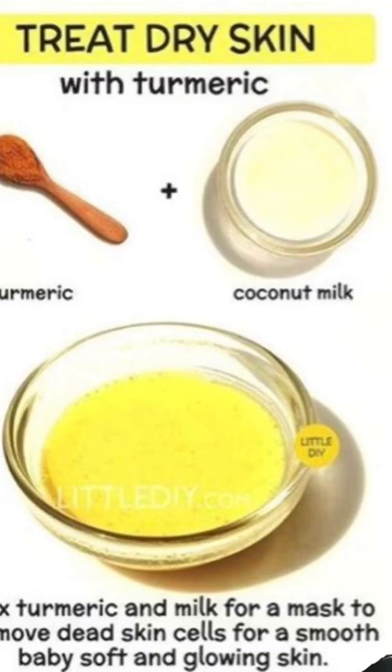Here's the secret ingredient: tea tree oil. Tea tree oil will really help. If you like this, make sure you stay tuned for more.